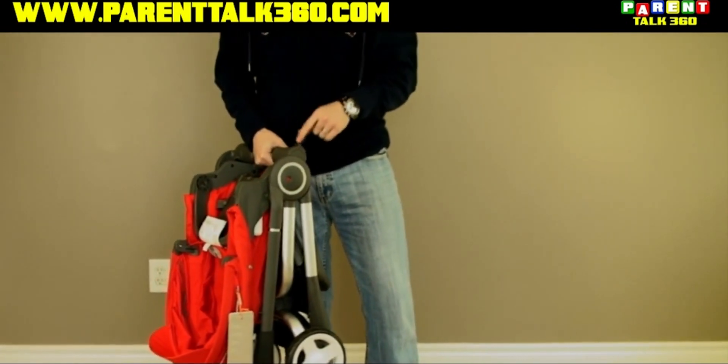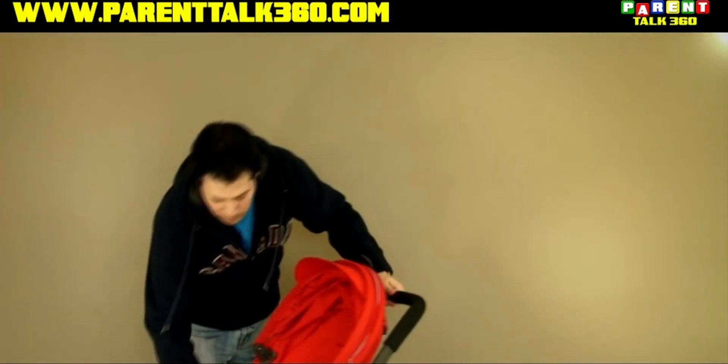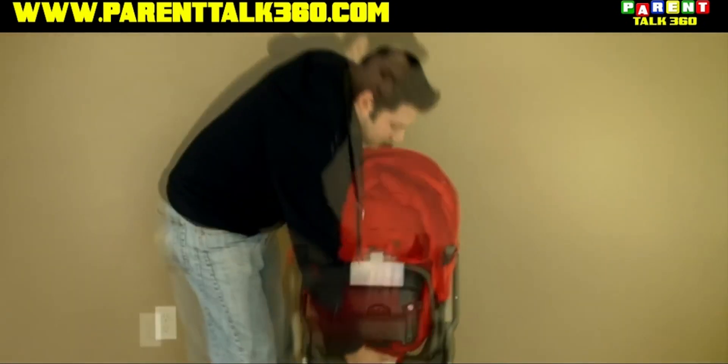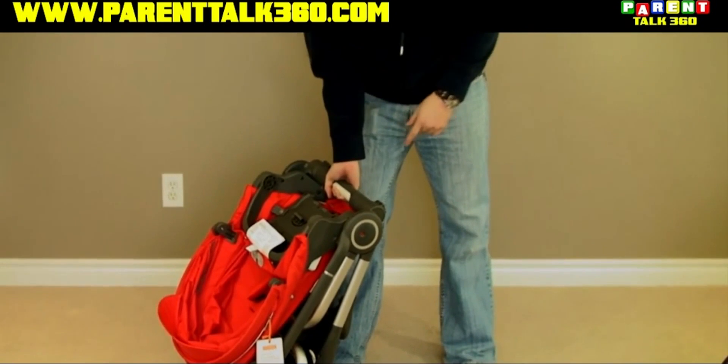You can also adjust the sides, the handlebars. Just a lot about this stroller that I really love. Push down, push in, and we're done. Pretty amazing. For more on Stokke, check out the interview right now.